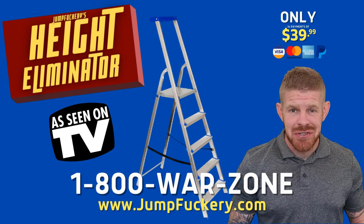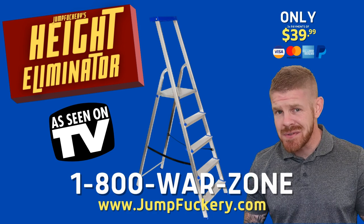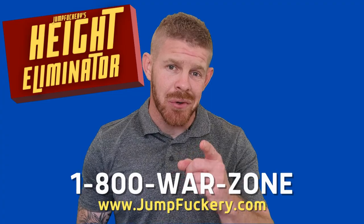Grab your Limited Edition Mark 1 Hide Eliminator today. Remember, if you're not using jump fuckery, Call of Duty is making a fuckery out of your jumping.